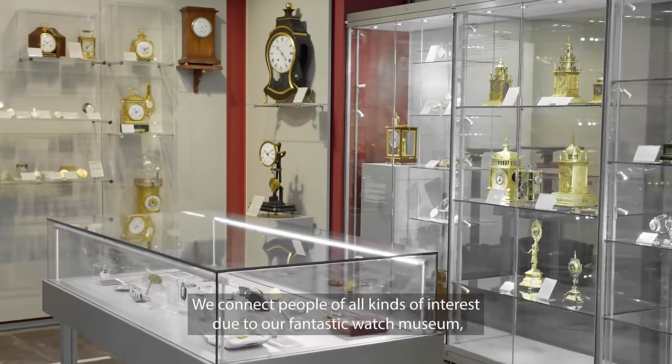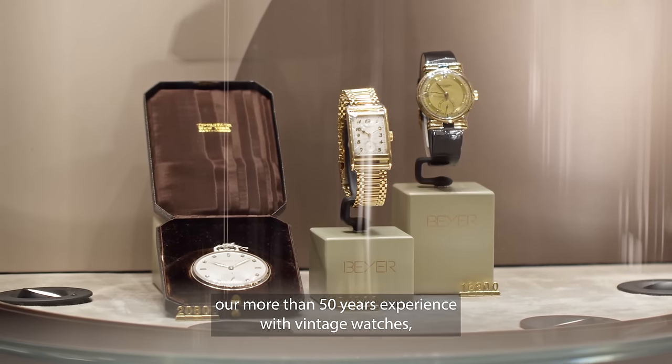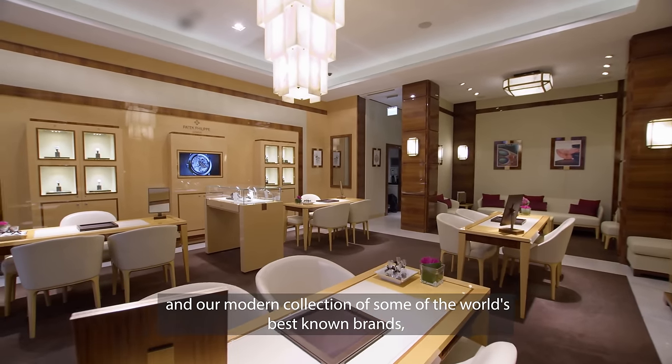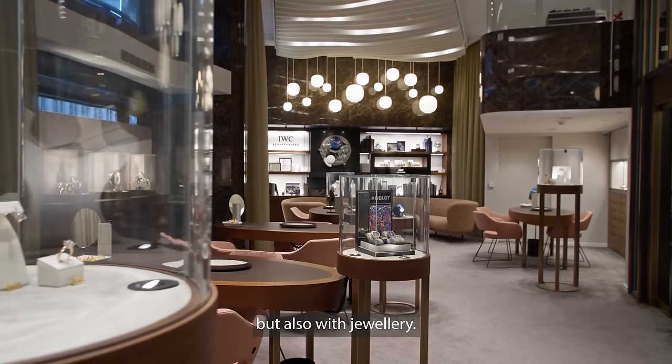We connect people of all kinds of interest through a fantastic watch museum, our more than 50 years of experience with vintage watches, and our modern collection of some of the world's best known brands such as Patek Philippe, Rolex, and others, but also with jewellery.